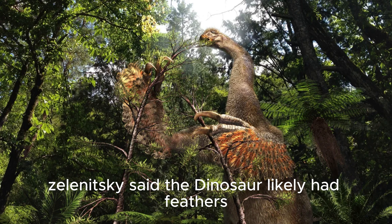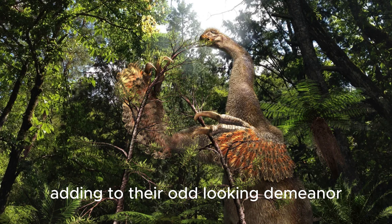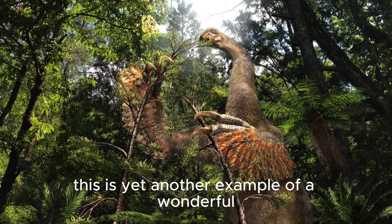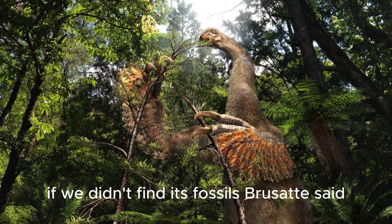Zelenitsky said the dinosaur likely had feathers, as other therizinosaurus were covered in feathers, adding to their odd-looking demeanor. "This is yet another example of a wonderful new dinosaur that we couldn't have dreamed ever existed if we didn't find its fossils," Broussat said.